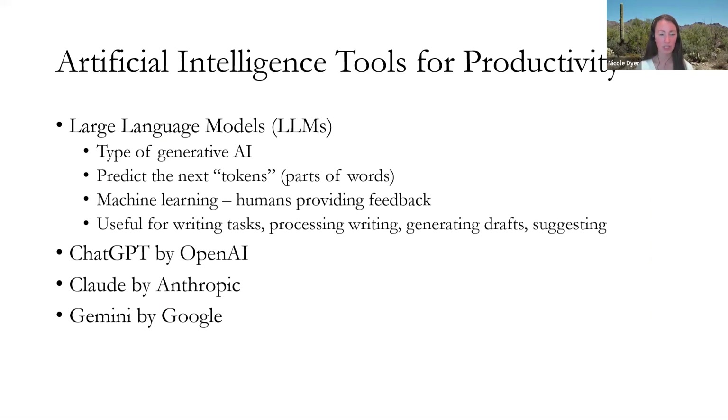So what are these artificial intelligence tools for productivity? The large language models that are really popular right now, like ChatGPT, are a type of generative AI where they can predict the next tokens, which are parts of words. They've gotten so good and been trained on so much data that they can predict not just the next words or the next part of your sentence, but they can write full sentences and paragraphs and complete essays and books. So they are really good at generating text.